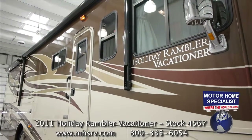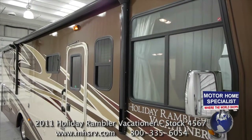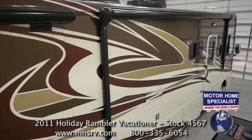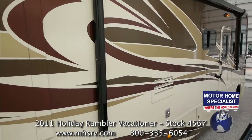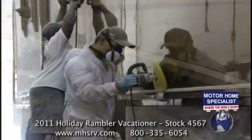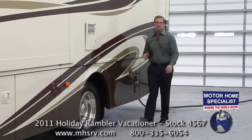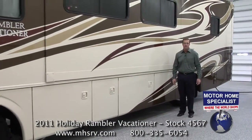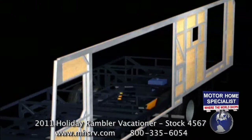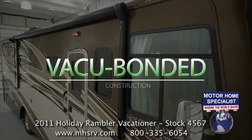The all-new full-body paint option is comparable to that of motorhomes with window stickers well over $250,000. The incredible four-color paint scheme is not only a cut above the competition in graphic design, but features a smooth gel-coat fiberglass that is color-sanded and buffed to a high-gloss finish at Holiday Rambler. But what's even more impressive is what's behind the paint. The side walls are multi-layered and filled with one and a half inches of high-performance thermal insulation, then vacuum bonded for strength and durability.